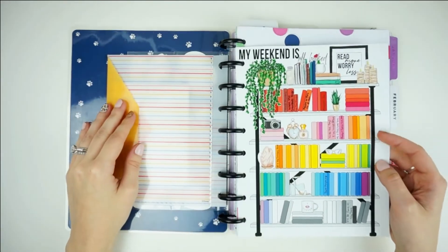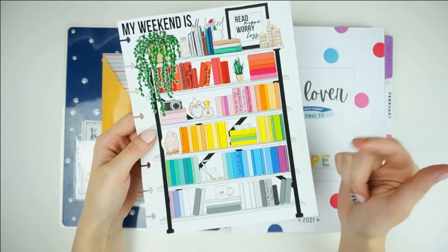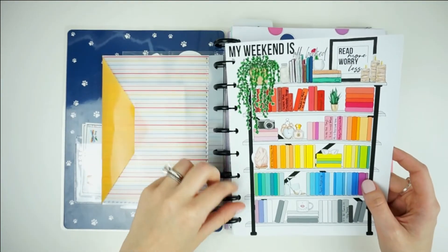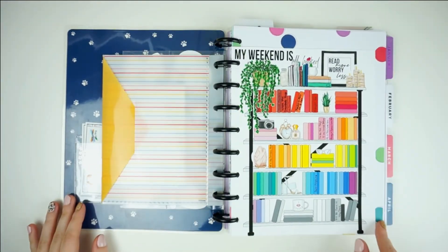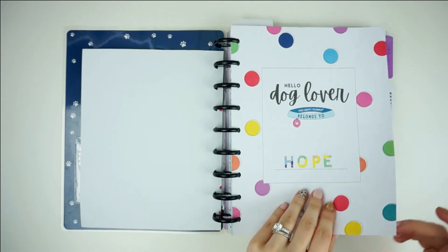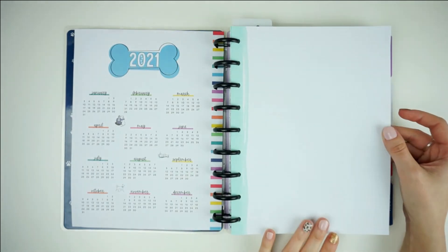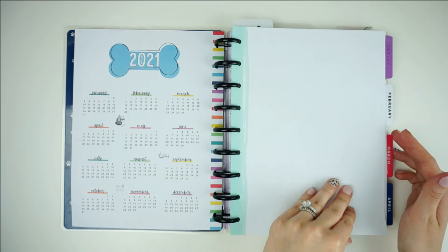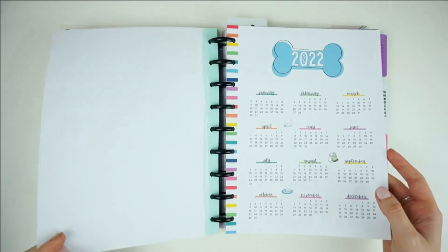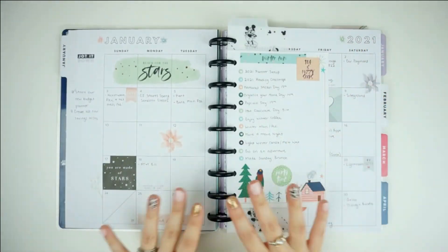Then I have this little reading tracker — it was actually a sticker but I put it on a piece of filler paper and punched it. I do have a printable for this whenever I run out of room, and I'm just filling it up as I go with books I read. I got this from Popco — I'll have her new printable shop linked down below. Then here is the first page of the Dog Lover Planner. This will be my 'one little word' for the year but I'm waiting on my vinyl sticker to decorate this page. And then here are my 2021 goals — I haven't put anything on these pages yet.